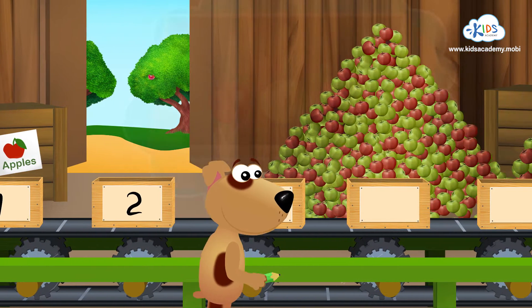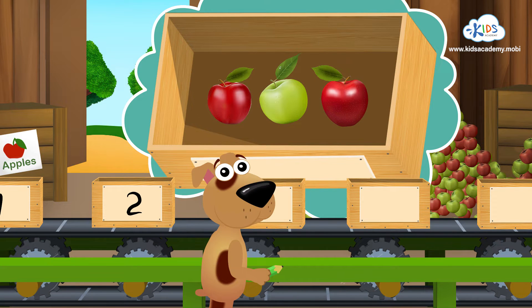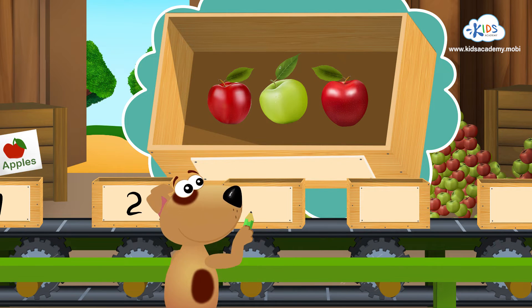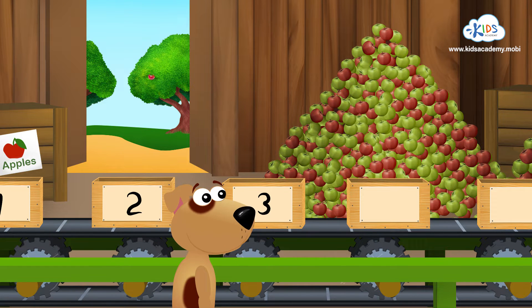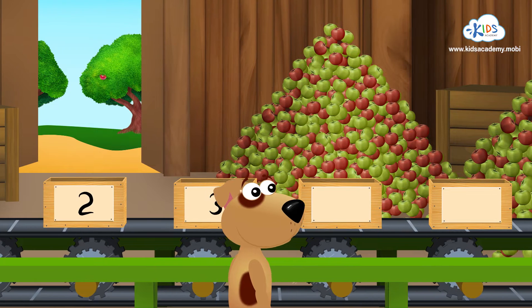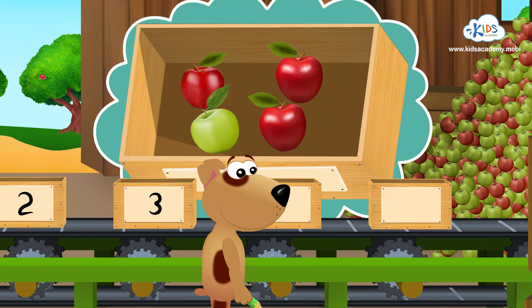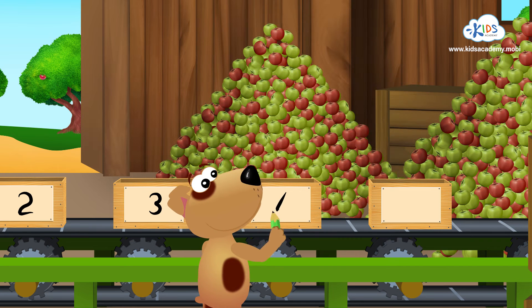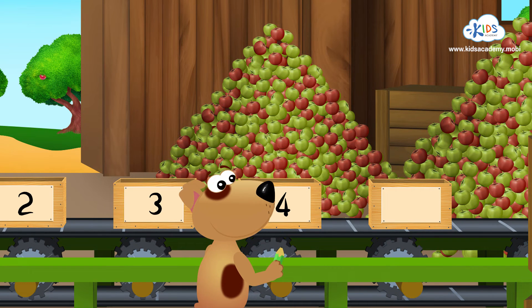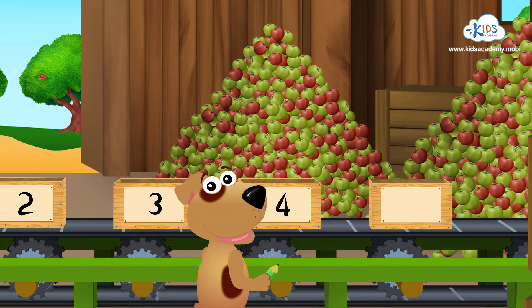There are three apples in this box. Good job! Let's write the number three. How many apples have we got here? Four! Great! You're really good at counting apples. And this is the number four.